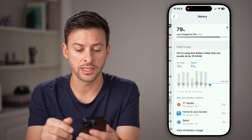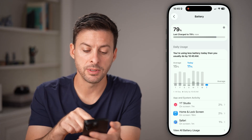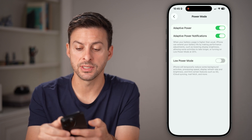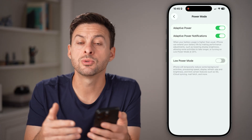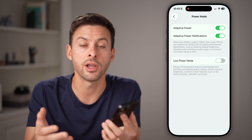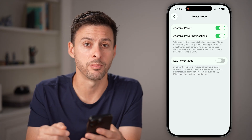Another feature: go back and tap on Battery again. You'll be able to see Power Mode down at the bottom — tap on that. A new cool feature is if you have Adaptive Power turned off, you can turn it on. This will help your iPhone learn and manage your battery so that it runs longer and more smoothly depending on how you're using it. I would highly recommend turning that on.